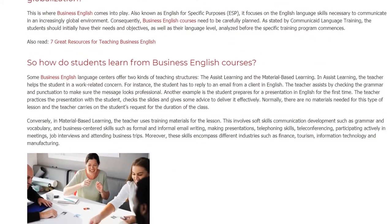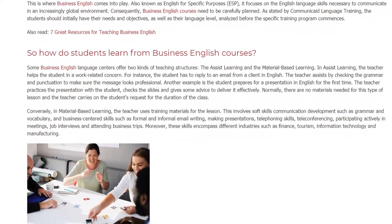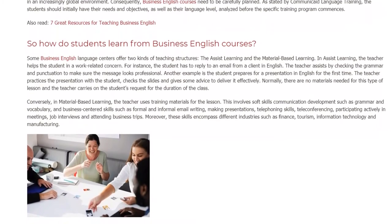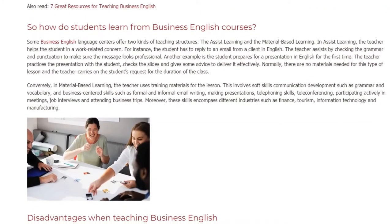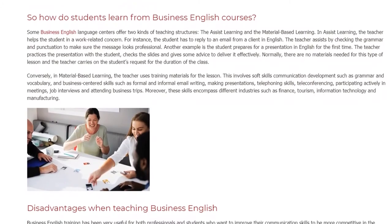Another example is the student preparing for a presentation in English for the first time. The teacher practices the presentation with the student, checks the slides, and gives some advice to deliver it effectively. Normally, there are no materials needed for this type of lesson and the teacher carries on the student's request for the duration of the class.